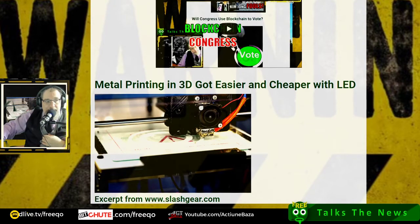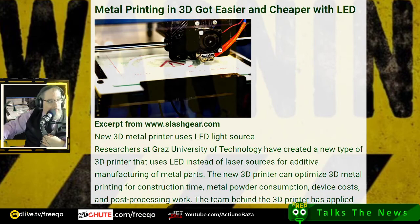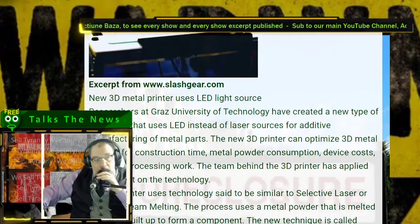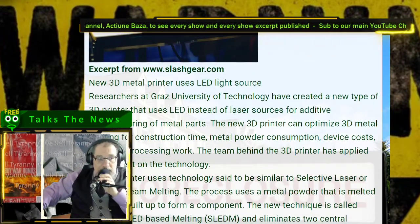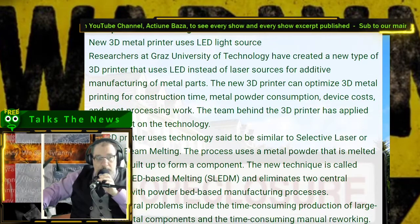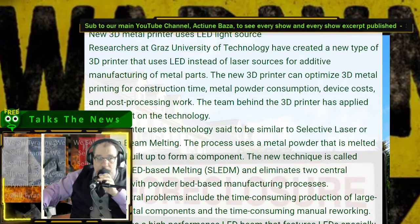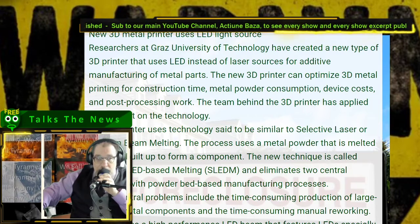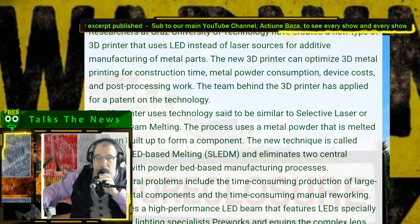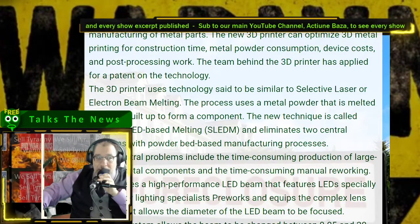Metal printing in 3D got easier and cheaper with LED. This is an excerpt from SlashGear.com: New metal 3D printer uses LED light source. Researchers at Graz University of Technology have created a new type of 3D printer that uses LED instead of laser sources for additive manufacturing of metal parts. The new 3D printer can optimize 3D metal printing for construction time, metal powder consumption, device costs, and post-processing work. The team has applied for a patent on the technology.